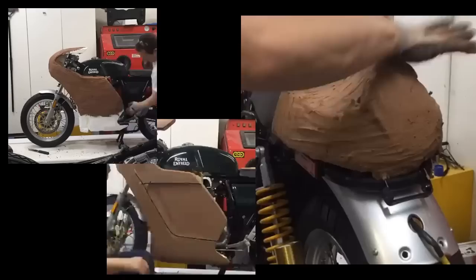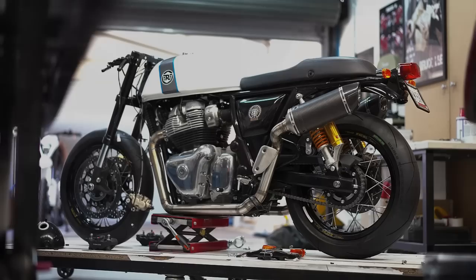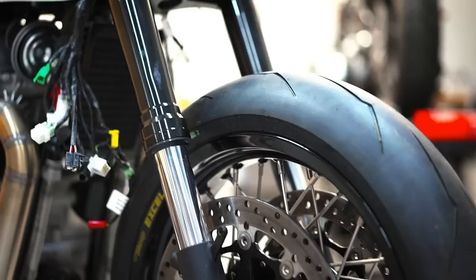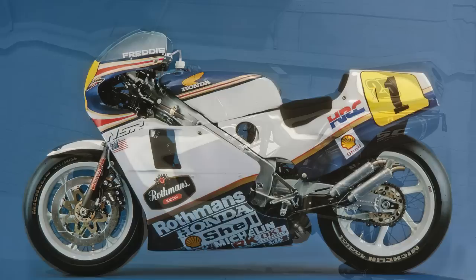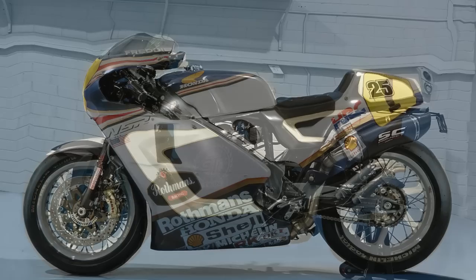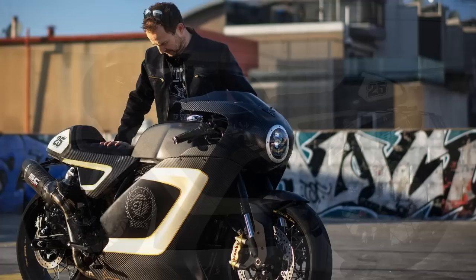But when Carl started the project, his vision was completely in the opposite direction. Instead of following the usual path of turning it into a more stripped-down bike, he decided to create something much more unique. His inspiration came from the racing bikes used in the 80s, but with a modern twist to make things even more interesting. Personally, I think his guidelines were not only very well achieved, but also exceeded.